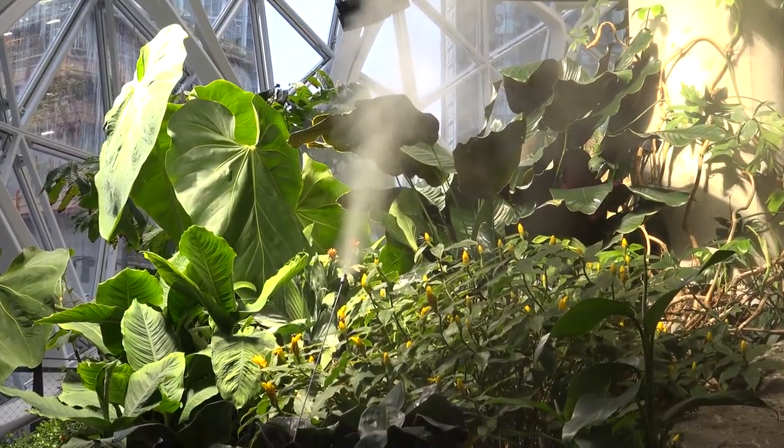As soon as you walk into the Amazon Spheres, otherwise known as the Bezos balls, you get a sense that you're in the Amazon. You're in the tropicals. It just feels so humid, so hot — and take a big whiff — it actually smells like a rainforest.